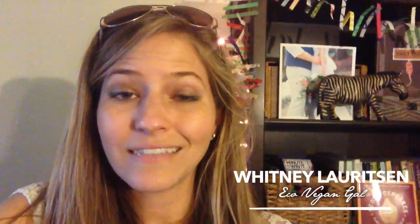I actually am doing this in collaboration with Whitney Lauritsen — be sure to check out her channel, it's eco vegan gal, and I will link it down below. She's also gonna be traveling tomorrow and doing a video just like this as well, so be sure to check out that video, I will link it in the description below.